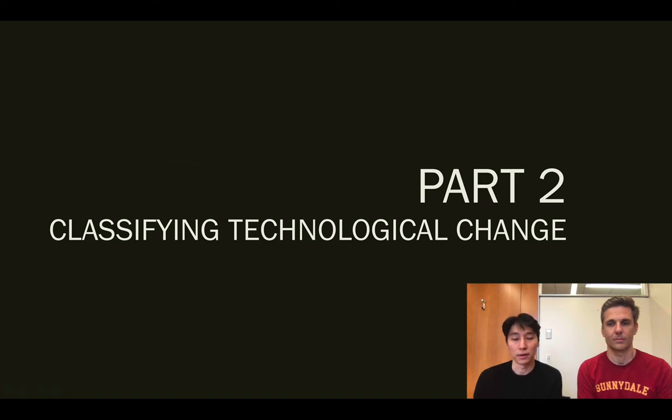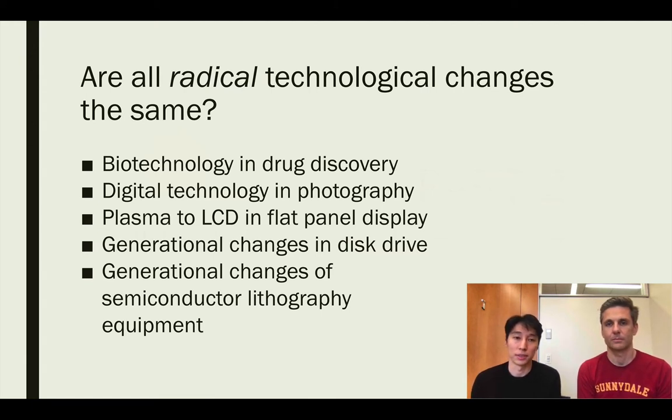In the second part of our paper, we offer a classifying scheme to better understand the specific characteristics of technological changes studied in the existing literature. There have been multiple types studied: biotechnology in drug discovery, digital technology in photography, plasma to LCD in flat panel display, generation changes in disk drives, and generation changes in semiconductor lithography equipment. The problem is that all these papers classify all these different technological changes under the same umbrella of radical technological change. We argue these different technological changes should be given due attention so we can understand the unique factors that play into heterogeneity among incumbents in their ability to adapt.